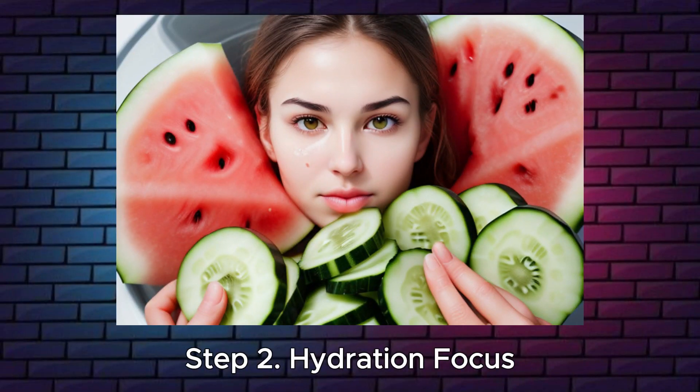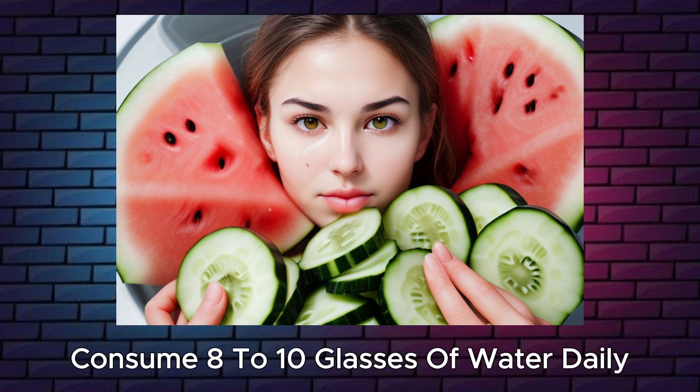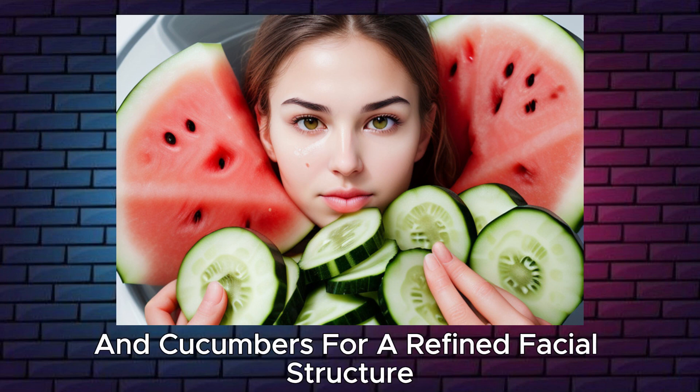Step 2: Hydration focus. Emphasize proper hydration to alleviate facial bloating. Consume 8-10 glasses of water daily, integrating hydrating foods like watermelon and cucumbers for a refined facial structure.